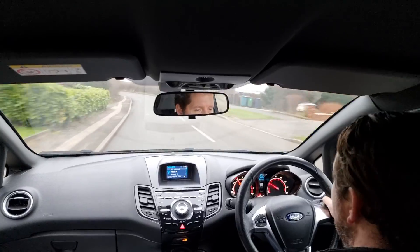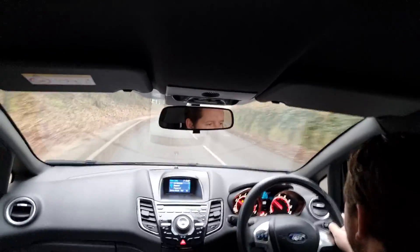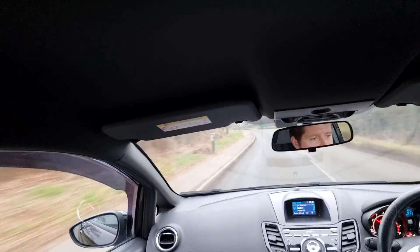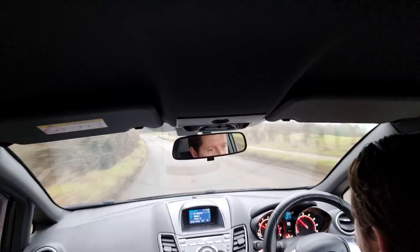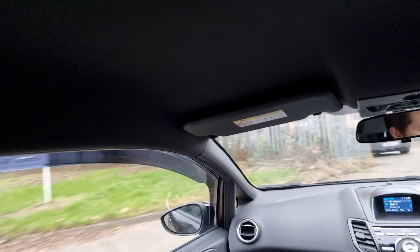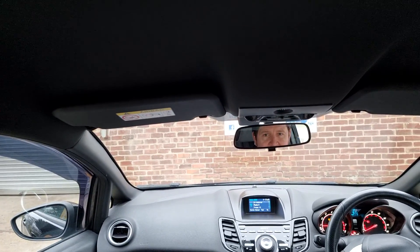The car drives superbly as you'd expect — loads of power, glued to the road, just a really nice car to drive. This one is driving spot on. It's back at Hi Auto already. So thank you for watching, I hope that's been useful. Take care, bye for now.